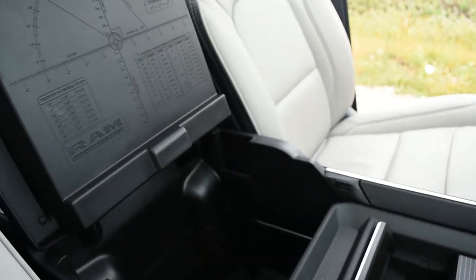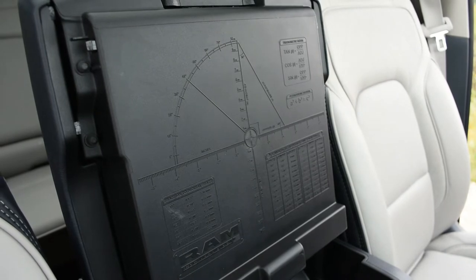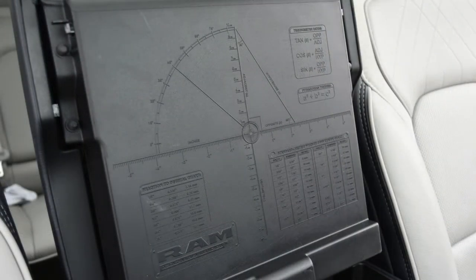When you lift the leather console up, there's even a quick reference math equation in case you need to convert units from metric to imperial, or remember practical mathematics like trigonometry on a work site. Definitely a cool but also potentially useful easter egg.